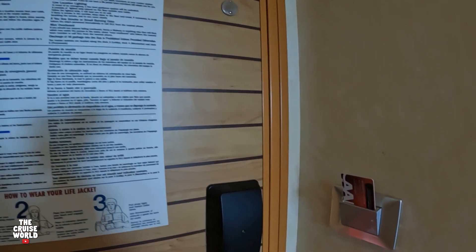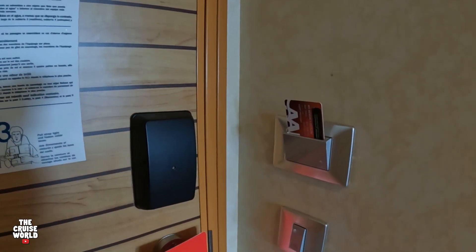Now you're going to want to make sure that you bring some sort of card — it could be a membership card, business card, or anything really — to keep the lights on so you don't have to use your sign and sail card. I can't tell you how many times I've put my sign and sail card in there, left the room, and forgotten it.